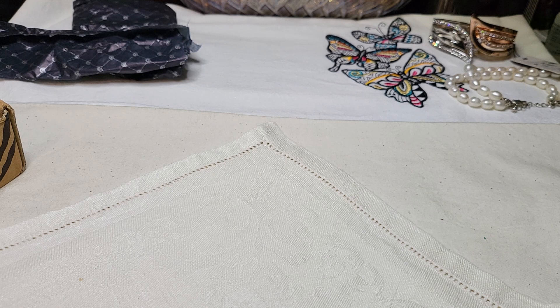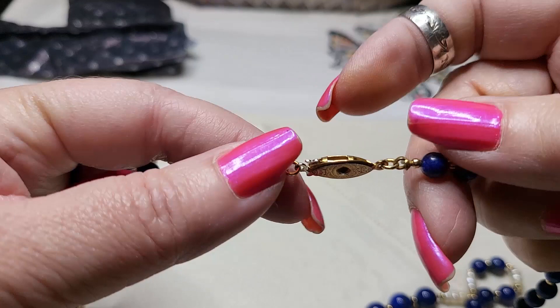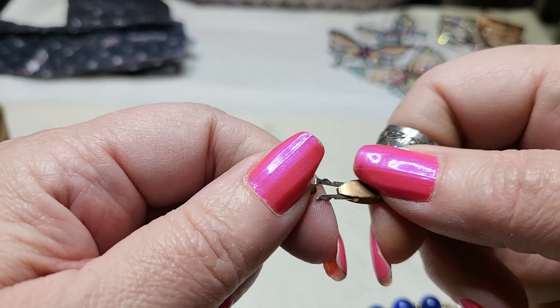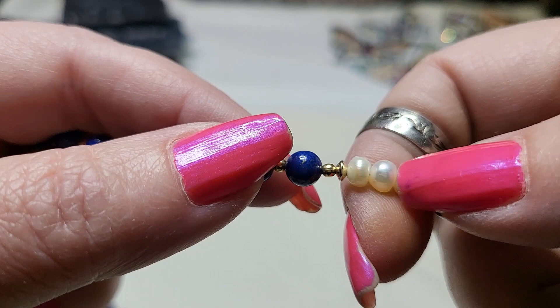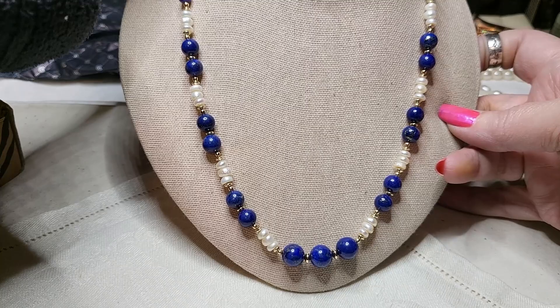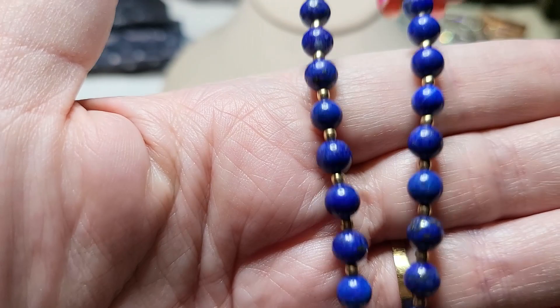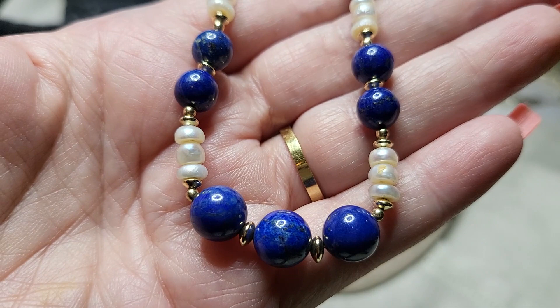Okay, we have some beads here — here's the clasp, it opens and closes that way. Oh, I think these are lapis. Yes, these are lapis stones. These are real pearls — oh my goodness, that's beautiful! Look at this — it's gorgeous! I love it with the pearls, it's got little gold tone spacers, but that's definitely real lapis. You can see the gold flakes in it. Oh, that is beautiful.